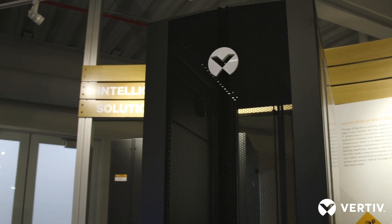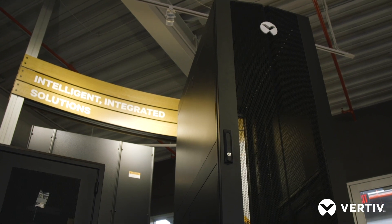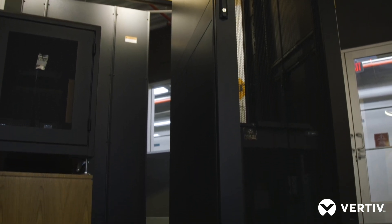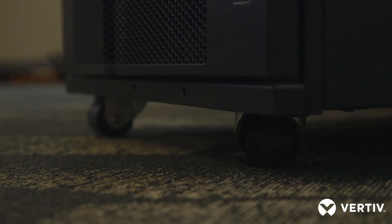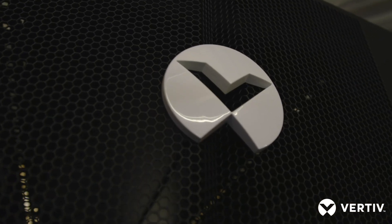So you chose Vertiv for your VR rack, right? Tell me how that compared against some of our competitors, because I know you chose Vertiv for our great features. Yes, there were three things that stood out as far as the Vertiv rack is concerned. One was it had casters, and so it could be easily movable in case we wanted to move from a dedicated environment to a shared environment.